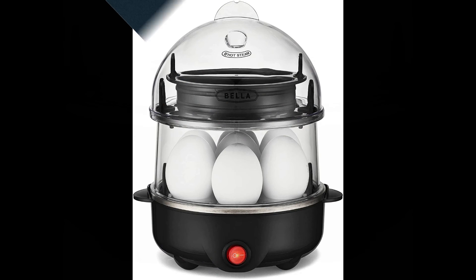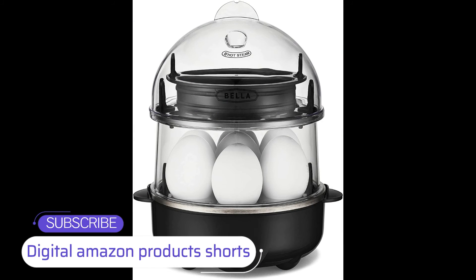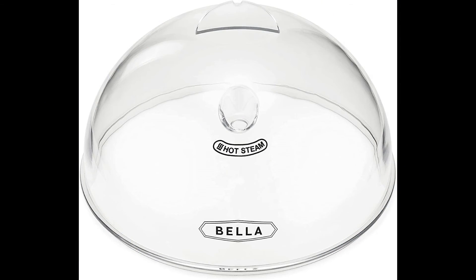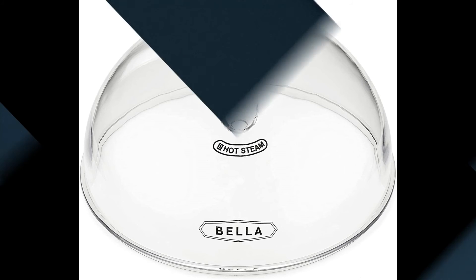Quick results: 360 watt heating system cooks, boils, and poaches eggs rapidly and evenly. Satisfy your egg cravings faster without having to wait for water to boil.